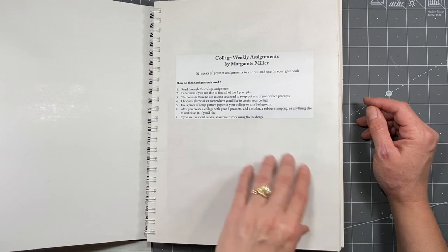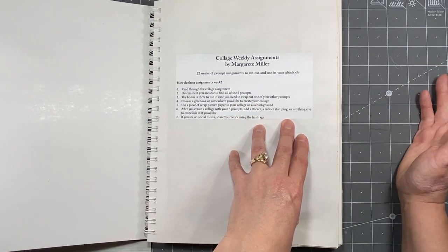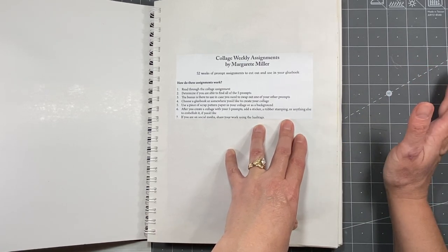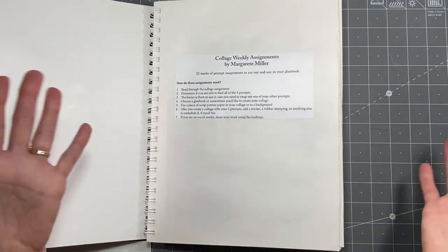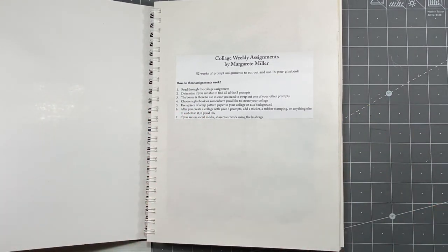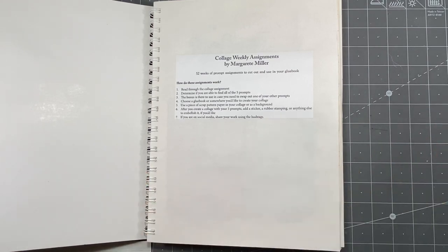If you've watched any of these collage challenges, you'll see that everybody's doing very different things, and it's awesome — that's the greatest part. It really shows how, just having different prompts, you can do something completely different than somebody else. There have been other times when I happened to choose similar items to somebody else, but obviously never the exact same things. It's very interesting how these come out.